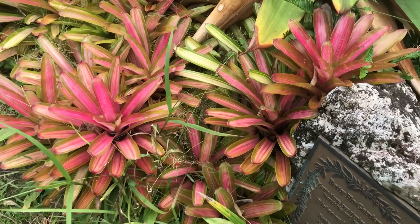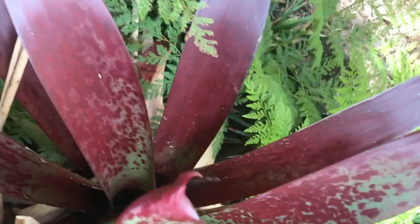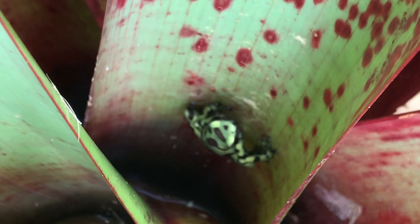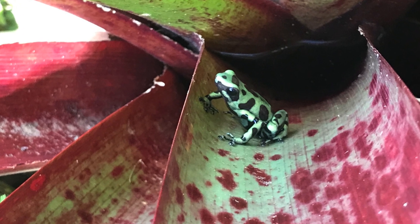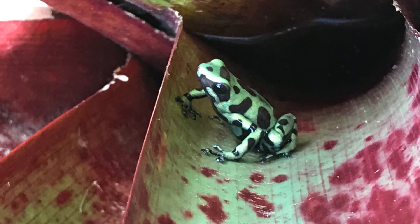This is where I found the first frog at the beginning of the hiking trail at Lyon Arboretum. There were all these bromeliads and I peeked into one and was so overjoyed to find the first frog of the day — it was a pretty good looking frog. I had to go back a couple of times before I could finally get a shot of it. And here's a pretty good picture of it.